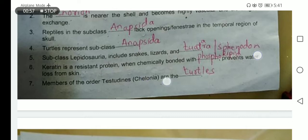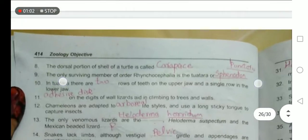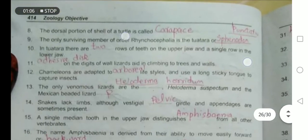Members of the order Testudines, or Chelonia, are the turtles. The dorsal portion of the shell of the turtle is known as the carapace.